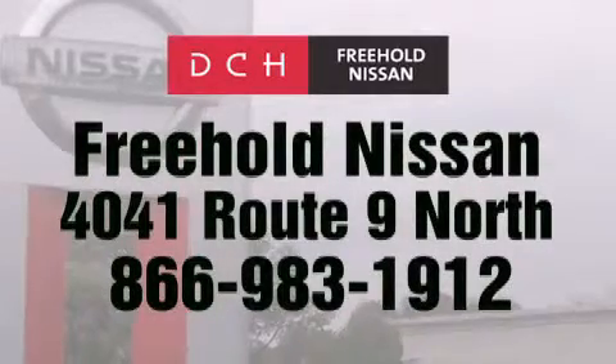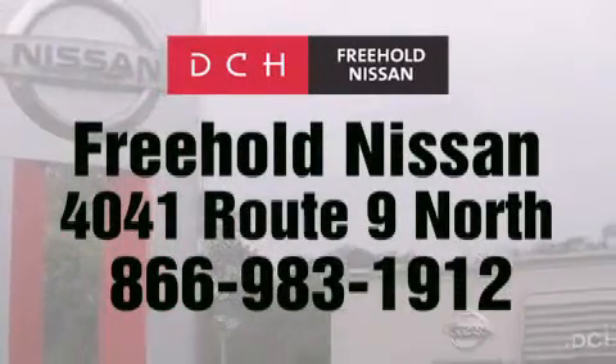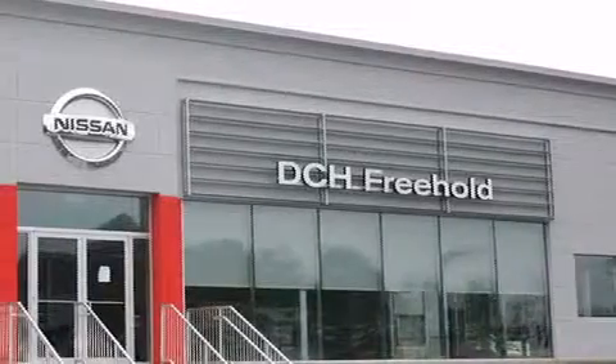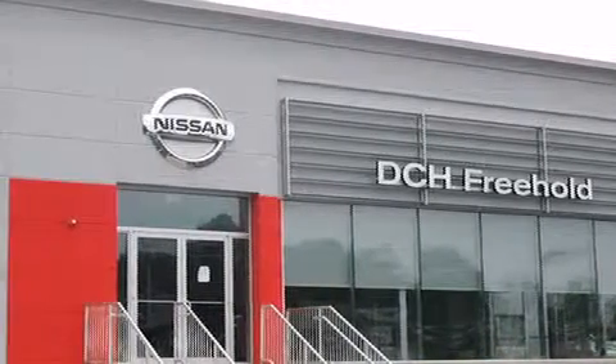Contact us at 866-983-1912 for more information about this vehicle and others like it. Or visit us at dchfreeholdnissan.com. Driven by a better way — experience the DCH way. www.dch.com